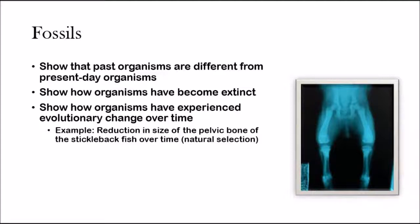Fossils show us that past organisms are different from present-day organisms. That's a very big thing. If you look at fossils from the past, you can see that the ancestors that lived back then are not the same as the ones we see today. This is very important because scientists at the time — especially Aristotle — thought otherwise.